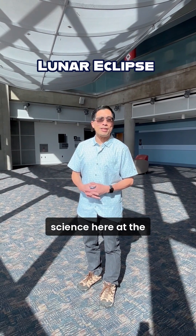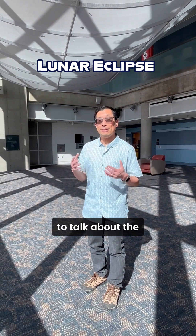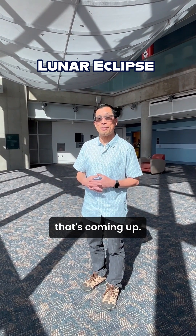Hi, everyone. I'm Kachun Yu, Curator of Space Science here at the Denver Museum of Nature and Science. And today I'm going to talk about the total lunar eclipse that's coming up.